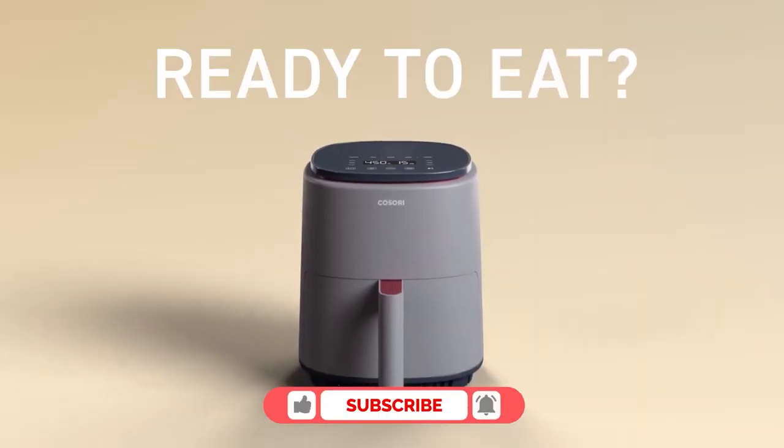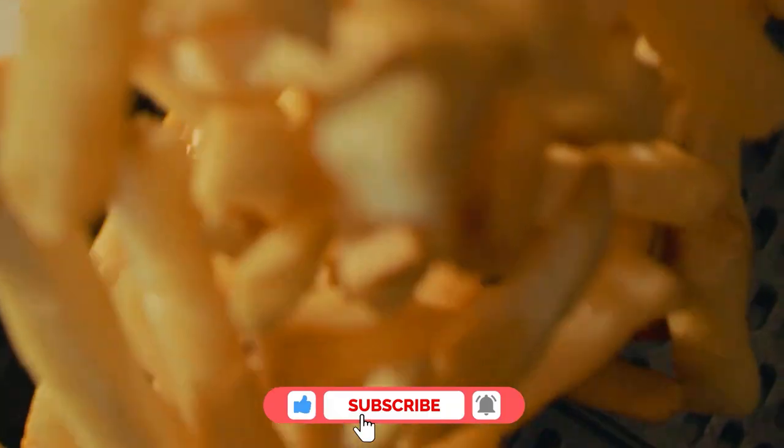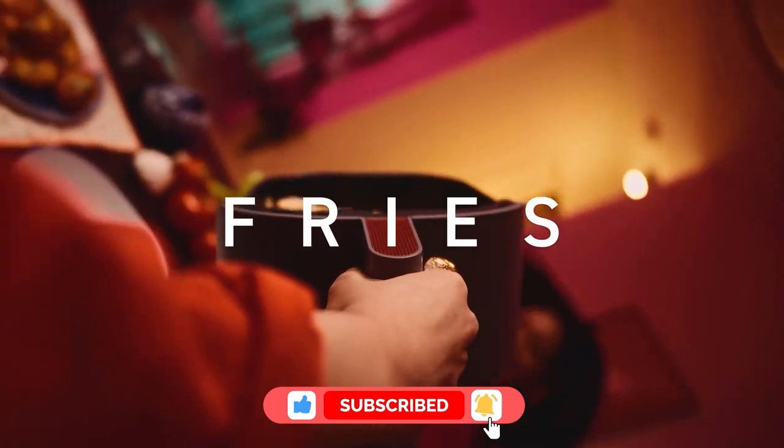Before we get started, please give this video a like if you find our content helpful. And remember to subscribe to the channel.